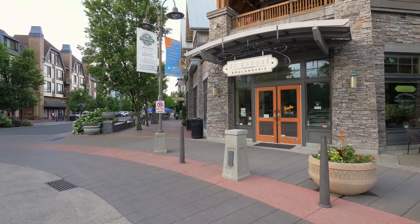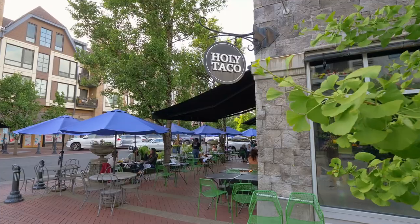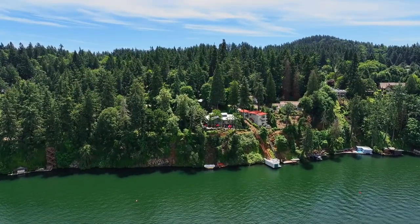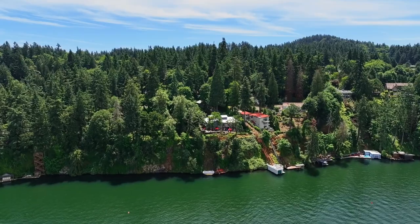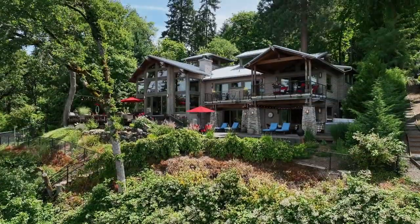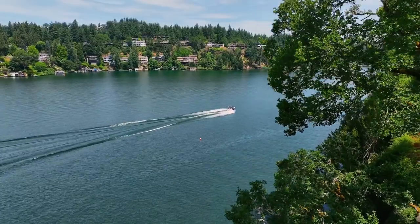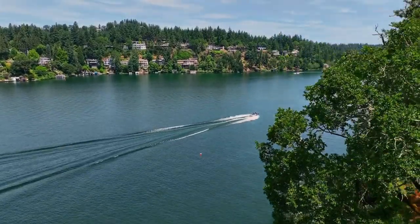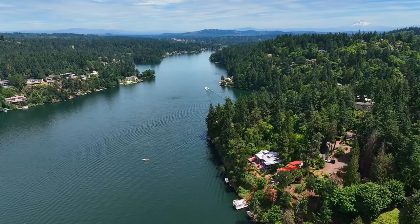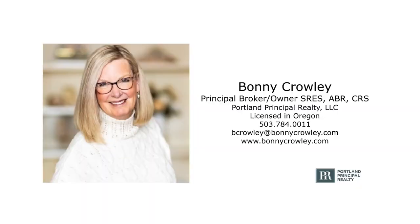You're also close to Lake Oswego's charming downtown with shops, boutiques, and fantastic restaurants. A truly special home in a prime Oswego Lake location — it's all here ready for you to call home. For more information or to schedule your own personal tour, please contact Bonnie Crowley with Portland Principal Realty.